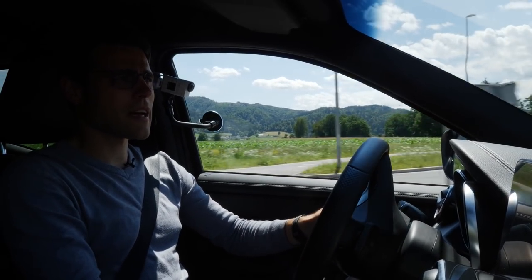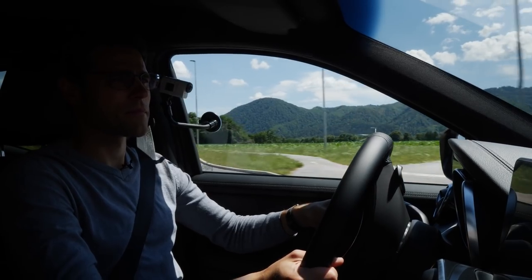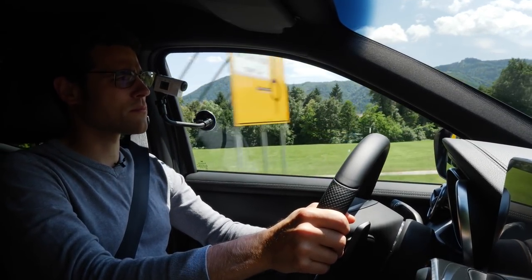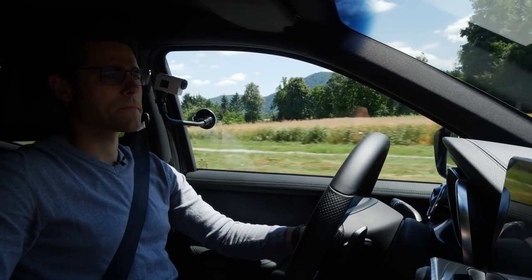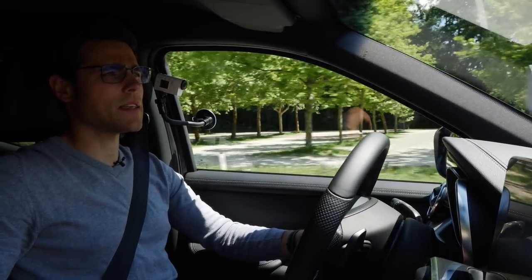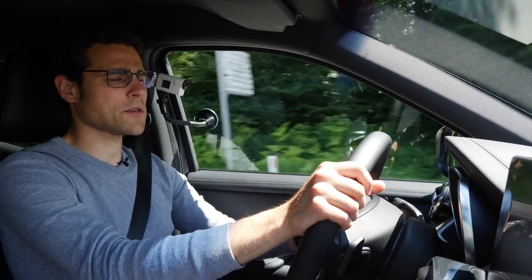We're heading out a little more to the countryside. We're in Slovenia here today — best greetings to our viewers from there. I did reset the consumption meter after the big acceleration, since that wouldn't be typical everyday driving. I want to find out the minimum consumption; then typically you add one to two liters to that figure for city commuting traffic.